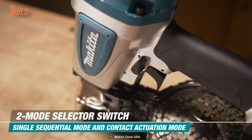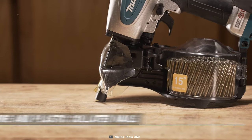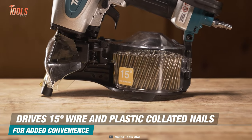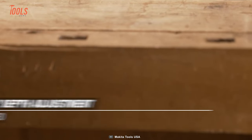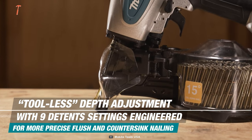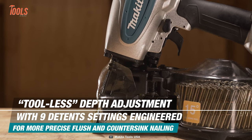This nailer is capable of driving 15-degree wire and plastic collated nails, providing added convenience for the user. The tool also has a tool-less depth adjustment with nine settings, which allows you to drive nails to the precise level required for your specific application.